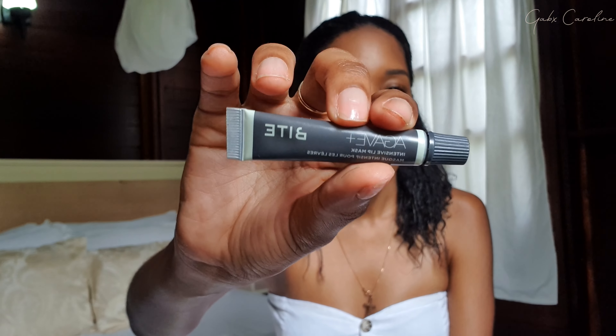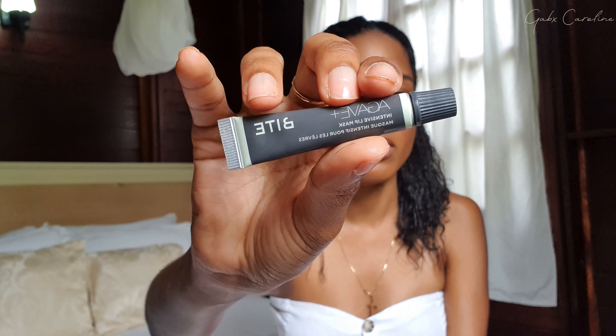The last skincare item is a mini lip set from the brand Agave. It includes an intensive lip mask, a nighttime lip therapy you can use daily, and a weekly lip scrub. I've had them for over a month and I really love them. Even though they're mini sizes, because you only use them on your lips they last a really long time. They keep your lips moisturized for several hours. The lip scrub is great too — just a solid everyday lip scrub.